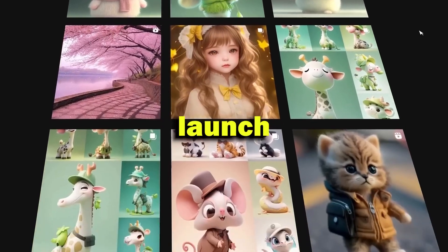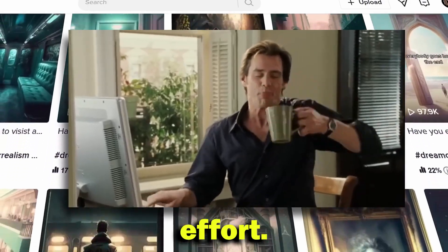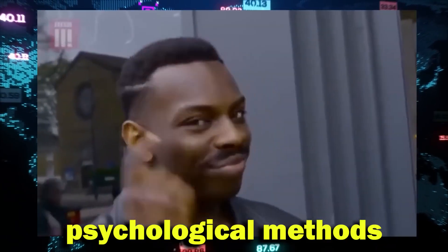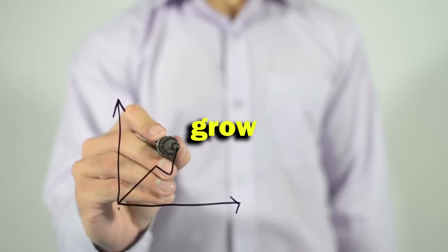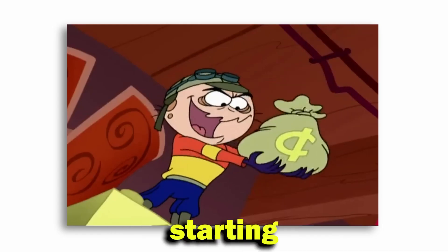In today's video, I will show you how to launch a similar theme page by just using AI with little to no effort. There are countless videos on YouTube regarding this, but this one will be different. I will show you the exact marketing and psychological methods you need to apply to grow and generate maximum revenue from your page, even if you are starting small.